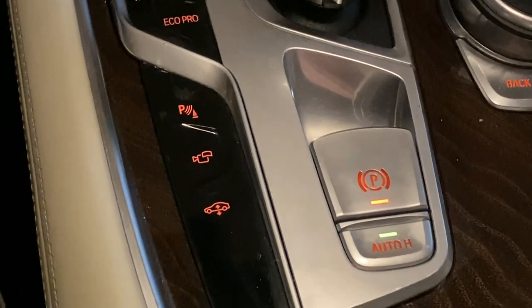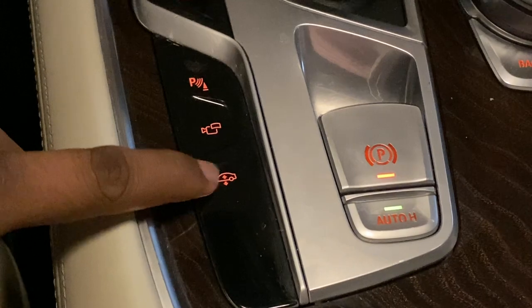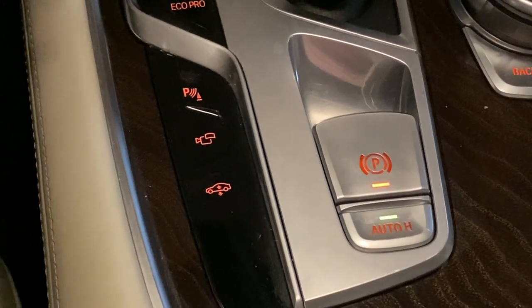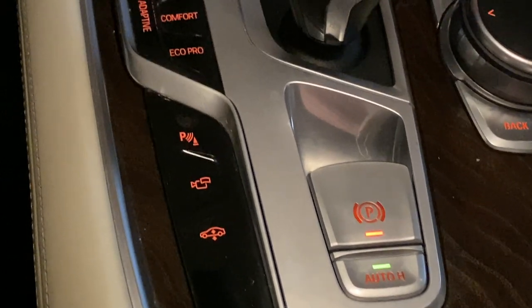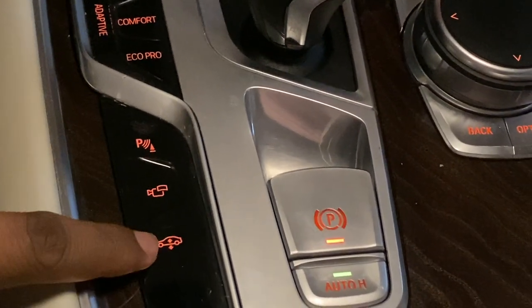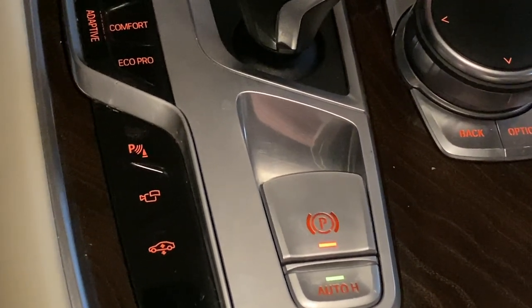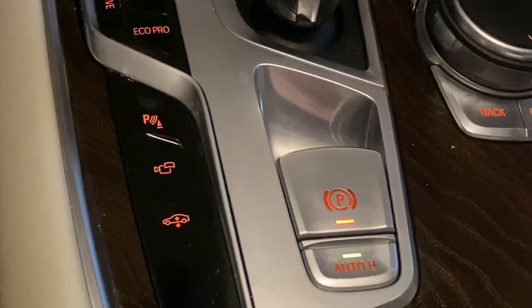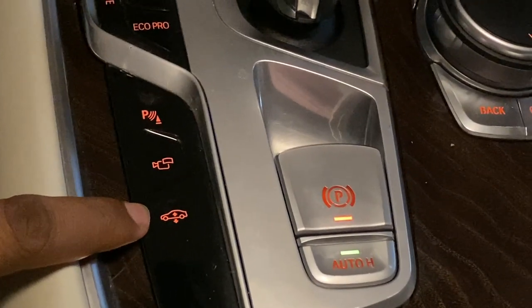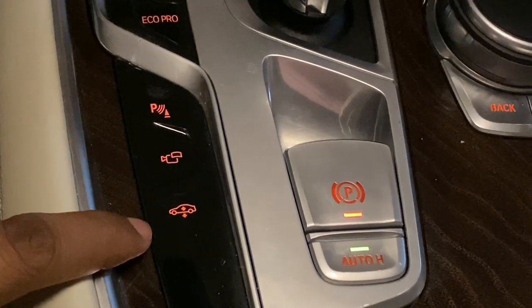One important feature in this car is to increase the suspension. In India, this is very useful. If you press the button, you can increase the height. If you use the car near a speed breaker, you can use it here. It is a very useful feature.